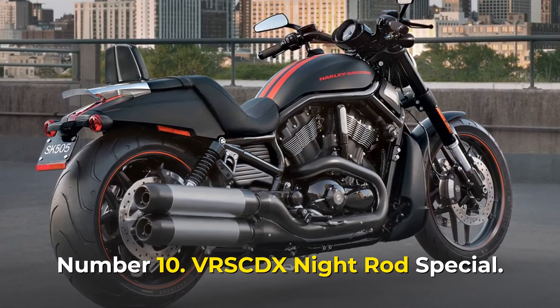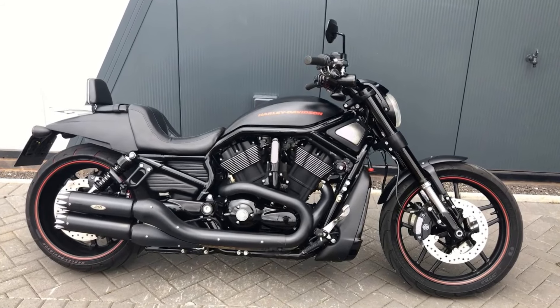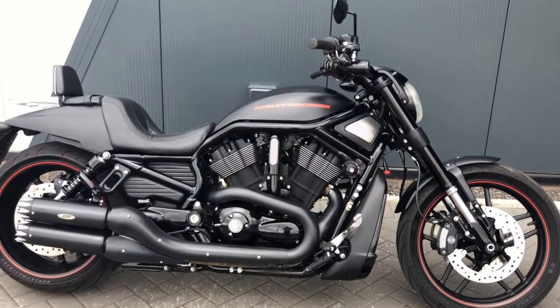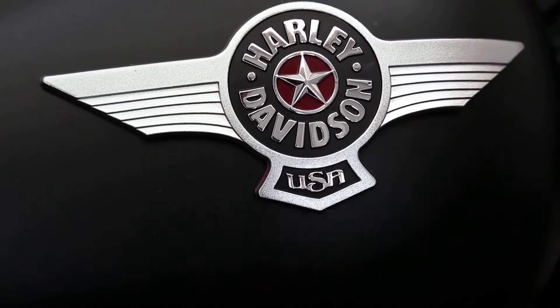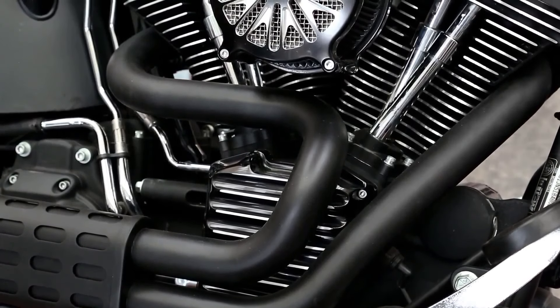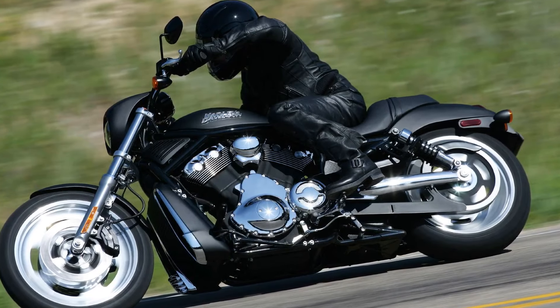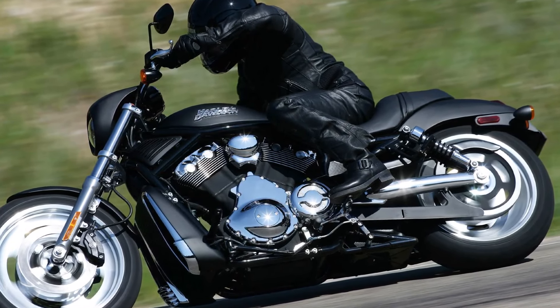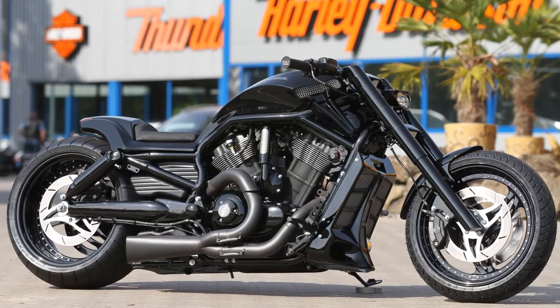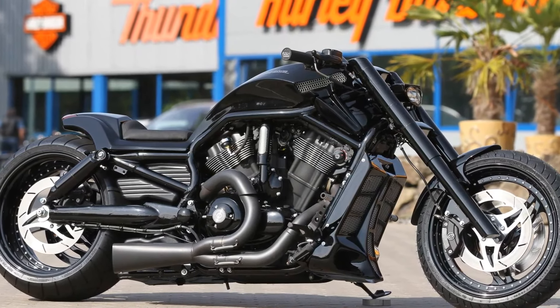Number 10: VRSC DX Night Rod Special. VRSC is an abbreviation for V-Twin Racing Street Custom, also known as V-Rod. They were part of this legendary motorcycle brand's muscle bike lineup. The Harley V-Rod made its bike bazaar debut in 2007 and ruled the motorcycle world until 2017. The VRSC DX Night Rod Special was a welcome addition to this Harley-Davidson lineup.